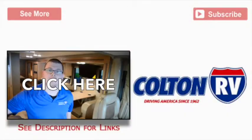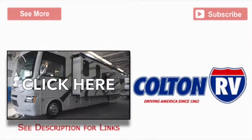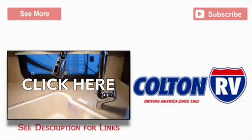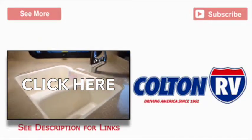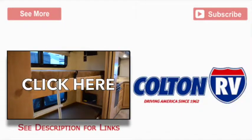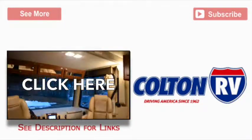This has been a review of the 2015 Thor Wind Sport 32N, now available at Colton RV. For more information on this motorhome, click See More. To see more Wind Sport walkthrough videos, click the video link. Feel free to leave a comment or question, and don't forget to subscribe. Thank you.